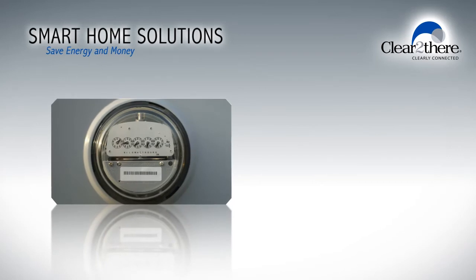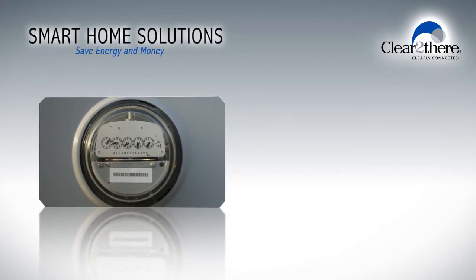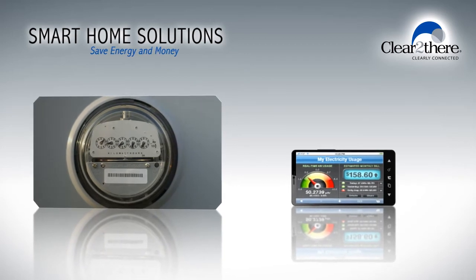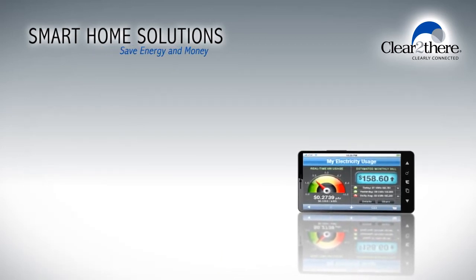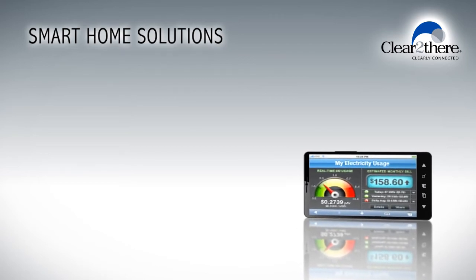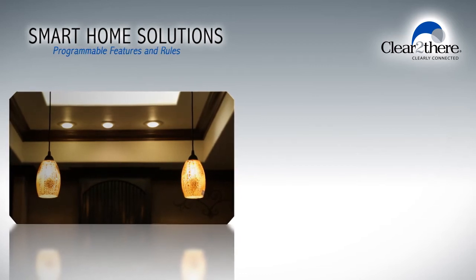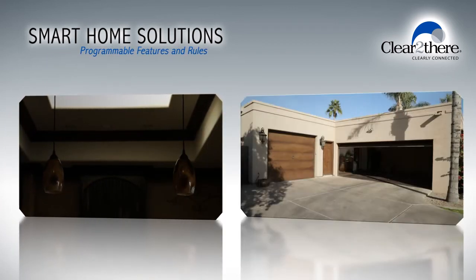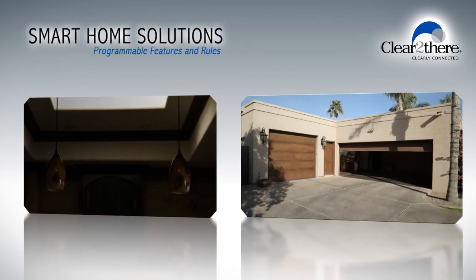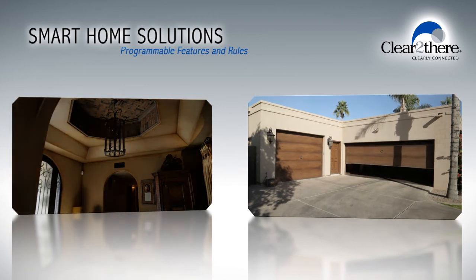And let's not forget about the energy-saving features that can be achieved with smart home automation. If you are interested in keeping tabs on your energy use, you can view current usage charges right from your mobile device. You can also program your lights to shut off if the room is unoccupied for a specific amount of time, or have your garage door close automatically after being open for a designated period of time, all managed by rules that you have established for your home.